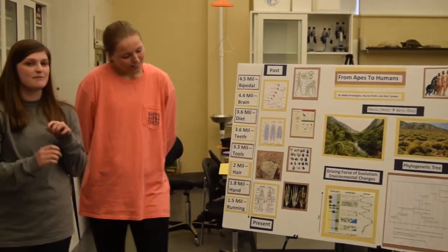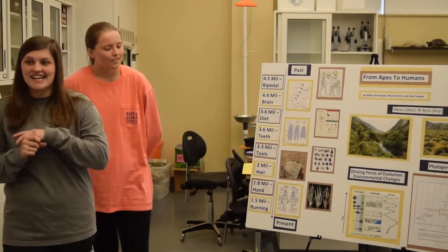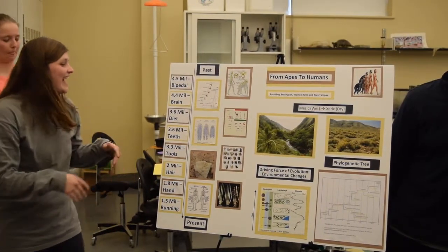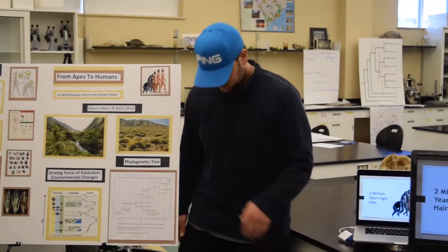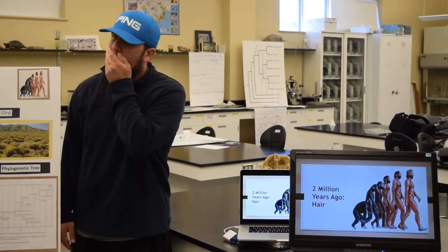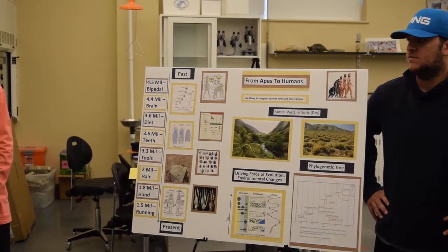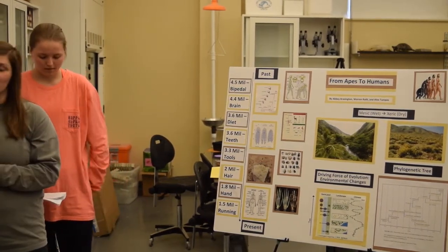Another prominent feature is hair. Two million years ago, there was a change in hair — at the beginning of the phylogenetic tree the species were pretty hairy, and now if you look at us, we're not as hairy in comparison. There are two different hypotheses. The first one says they needed to cool off: when they made the change from the wet shaded environment to the open environment with a lack of shade, there was a selective pressure for a lack of hair.